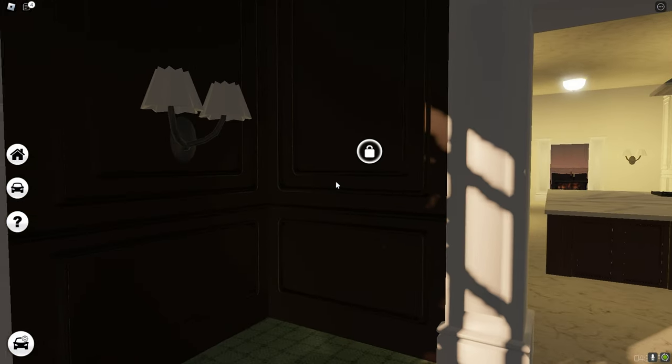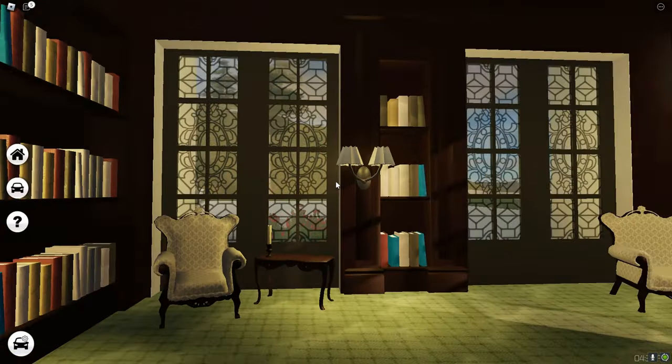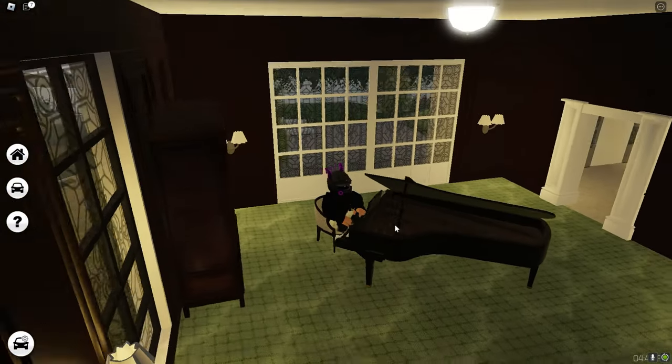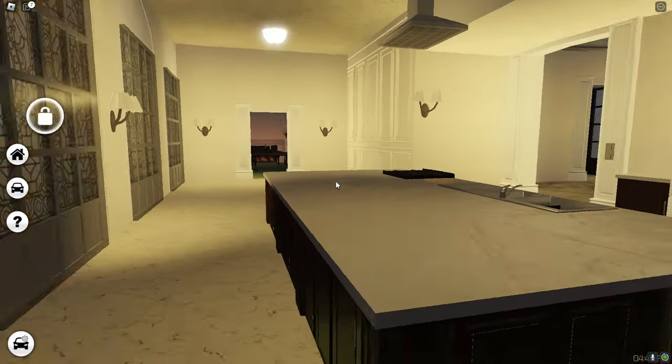What do we got here? Where's the light switch? I don't see no light switch. Oh, there it is. Look at this — it looks so fancy! There's a little chilling area right here for when you have visitors or something, and a piano, but you cannot play it sadly. That will be a cool update if you can just play it or let it play some music.